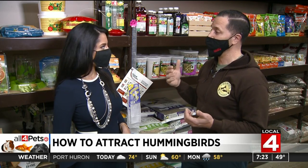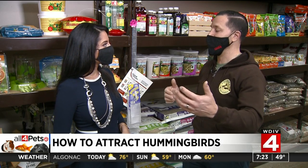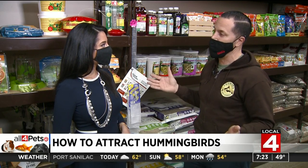The color attracts them as well. It's ideal to put your hummingbird feeders out around your garden, wherever you're planting flowers or hanging baskets. Hummingbirds are attracted to the color, so placing feeders near where all your flowers are is a great strategy.